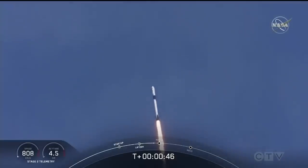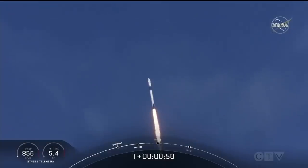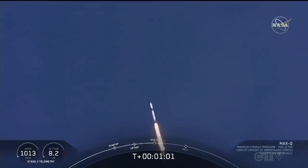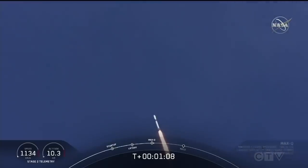M1D throttle down. We're throttling down to get ready for the period of maximum dynamic pressure. We're in the throttle bucket. Reports say all systems are go. Vehicle is supersonic.